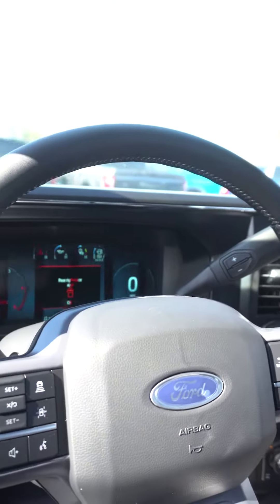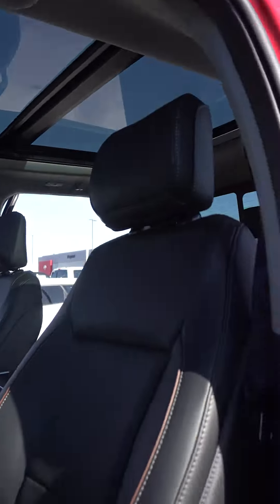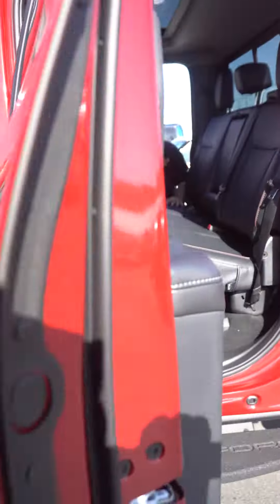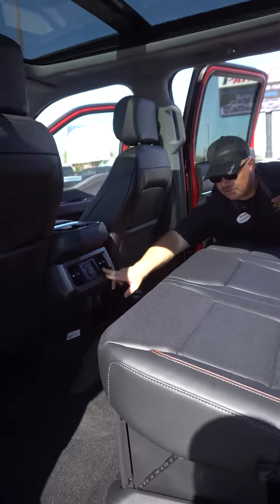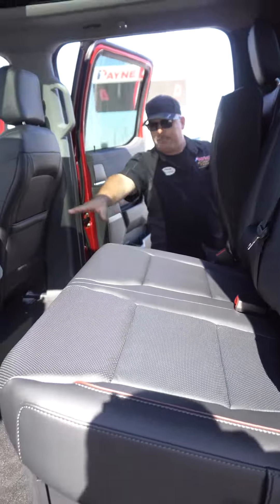Also navigation and auxiliary switches, full digital driver information station, panoramic sunroof, plenty of seating in the back for everybody, heated second row, connectivity, rear air, 12 volts of power, and also our power inverter.